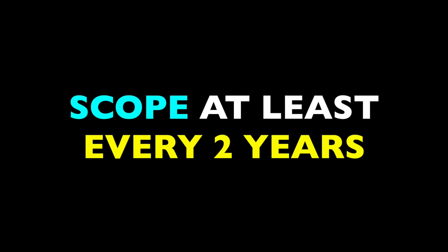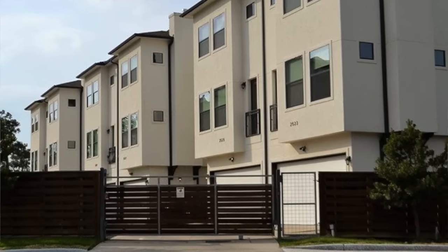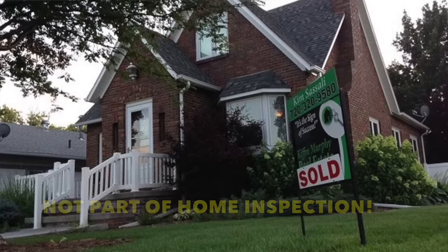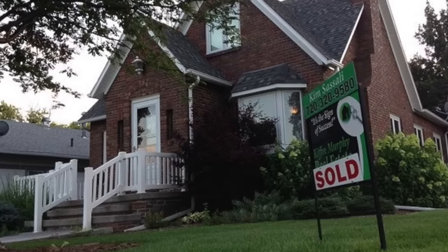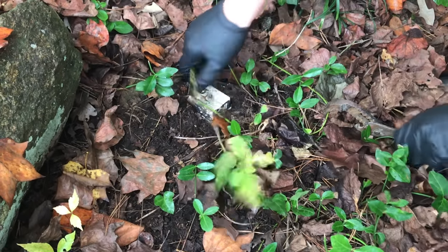Rob points out that you shouldn't necessarily wait for problems to form to get your line scoped. He recommends scoping at least every two years. If you're running a house with tenants, you might want to scope more frequently because a sewage backup in a rental house can be even more costly. Also, if you're looking to buy a house, you might want to insist on having the sewer line scoped — it's not part of a routine home inspection, so there's no way to know the sewer's condition unless you have it scoped by a plumber. Scoping will generally cost about $200 to $600, depending on how long your building sewer is and how easy it is to access. It's an investment that can easily save you thousands, if not tens of thousands of dollars down the line.